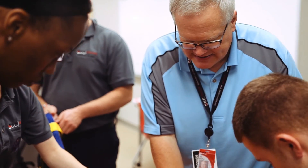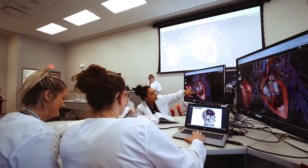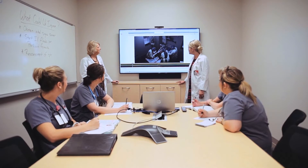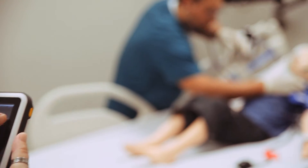We have the opportunities for the students to learn in this building that we didn't have before. It's contemporary. It's reflective of what we'd see in clinical settings. This is the nicest building I've ever worked in, and this gives you the opportunity to do the best that you can do with those students.